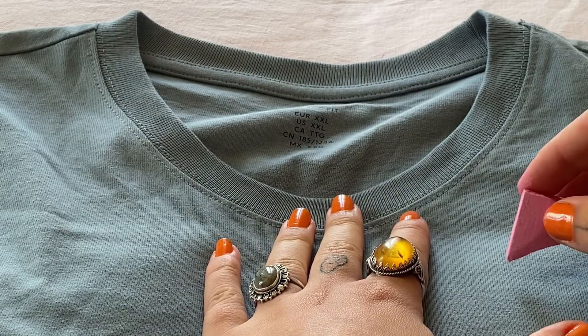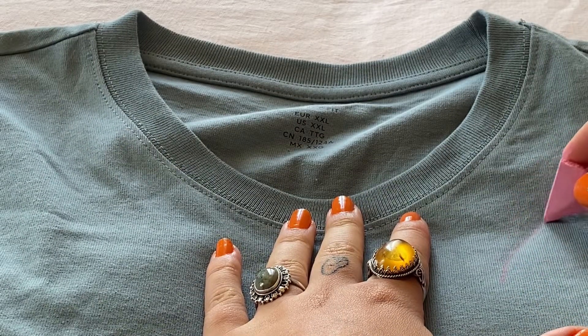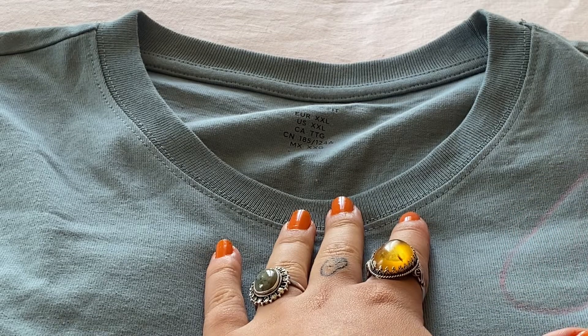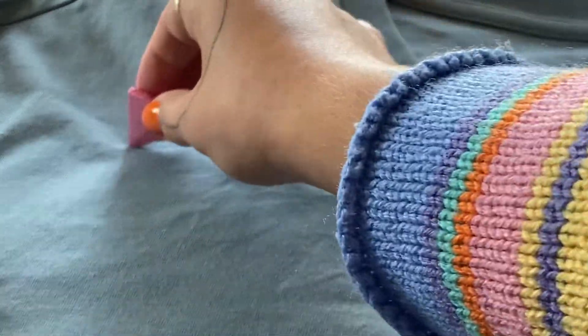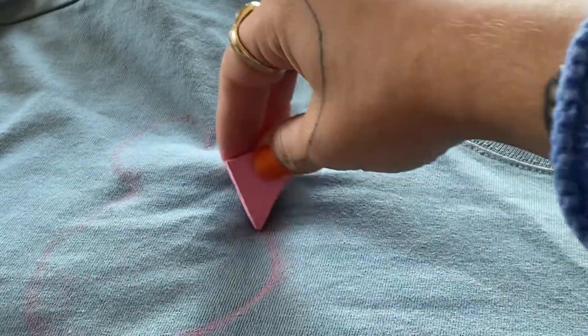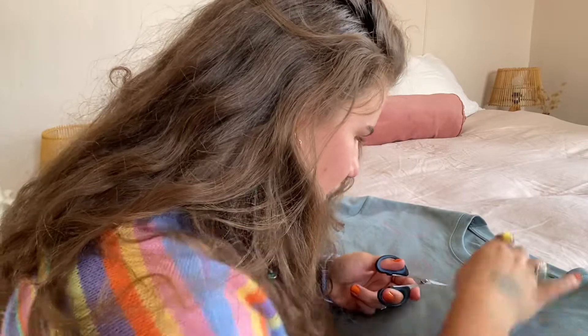First thing I'm doing is using chalk made for fabric to trace the areas where I'd like the holes to go. I'm placing a few in the neckline area because I think that will be really cute. Once I've traced all the holes, I'll cut them out.